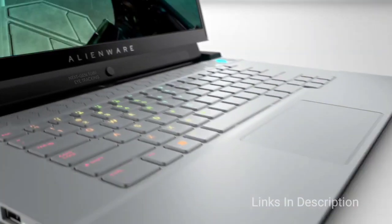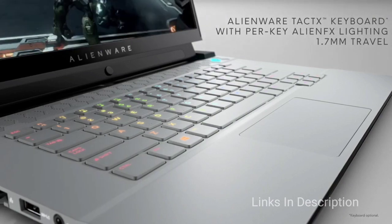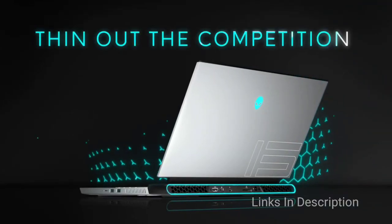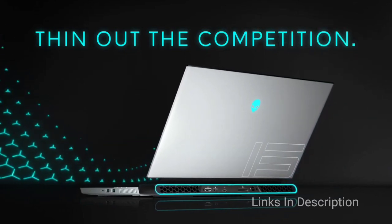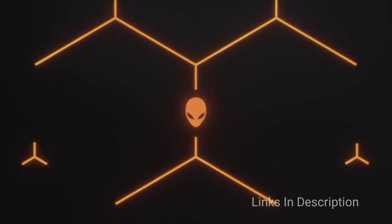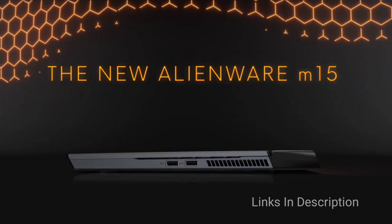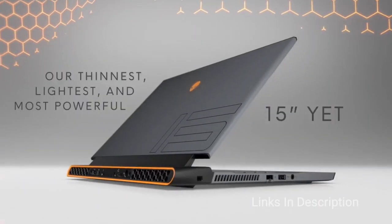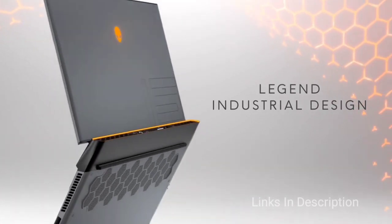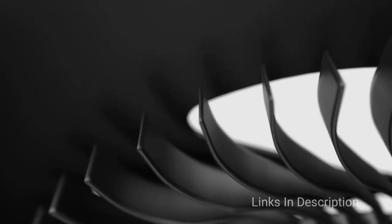Borrowing some of the aesthetic design choices of its heftier cousin, the Area 51M, the M15 has clean lines and a new white color option that helps it stand out from the others. At a minimum of 4.65 pounds, it's even a little lighter than its predecessor. Inside, Dell uses the latest hardware including a 10th generation Intel Core processor speeding up to 5.3 GHz, 32GB of RAM and a selection of SSD for boot and storage.